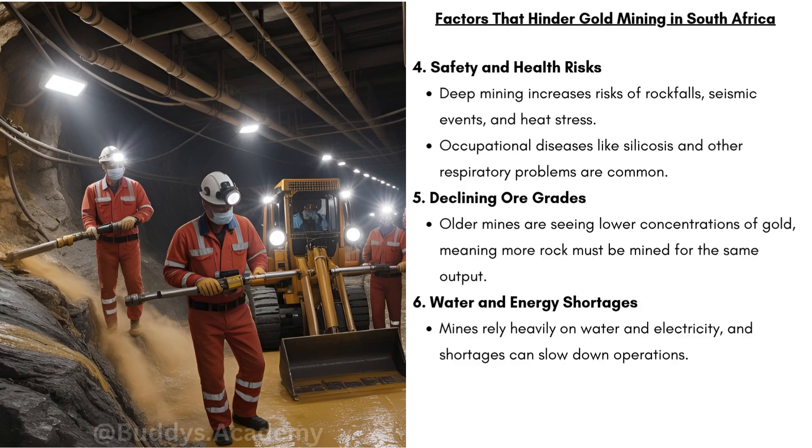We have declining ore grades — older mines are seeing lower concentrations of gold, meaning more rock must be mined for the same output, increasing costs. We also have water and energy shortages. Mines rely heavily on water and electricity; water is used for processing and electricity powers the machines, so any shortage will delay production.